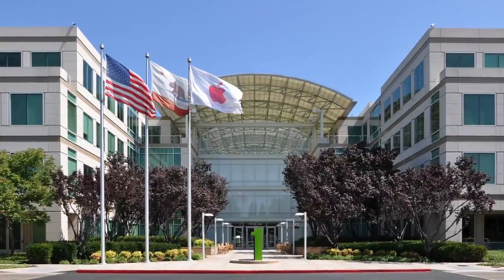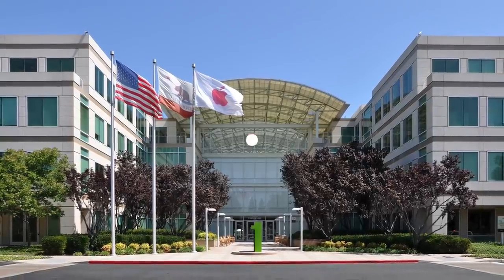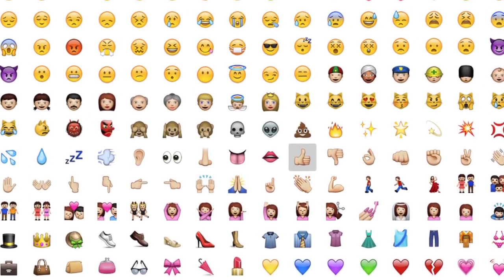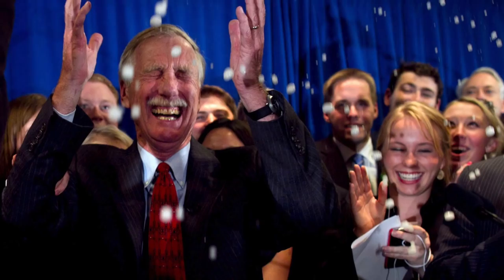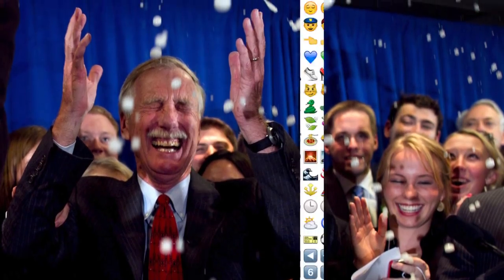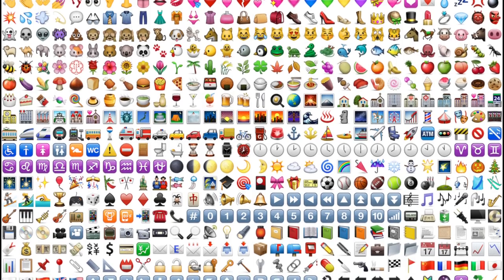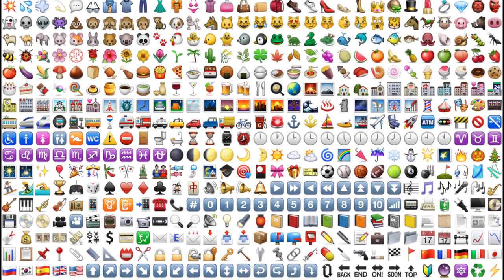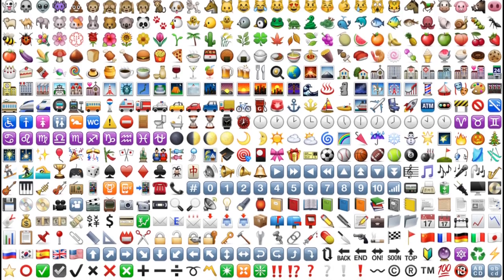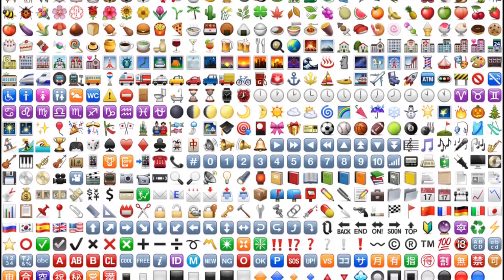In 2009, a pair of Apple engineers, Yasuo Kida and Peter Edberg, joined in and submitted an official proposal to adopt 625 new emoji characters into the Unicode standard. Unicode accepted the proposal in 2010, a decision that would make emoji accessible everywhere. Unicode ultimately decided to index emoji because of their use as characters for text messaging in a number of Japanese manufacturers' corporate standards — meaning emoji had become too popular to ignore. It was the beginning of legitimizing emoji as a form of communication. They were on their way to becoming a language.